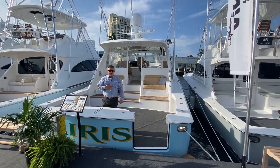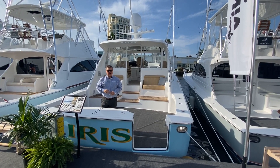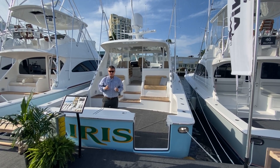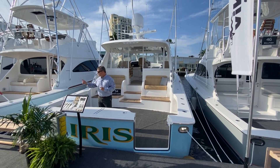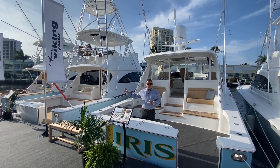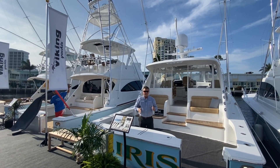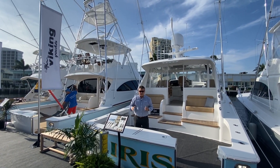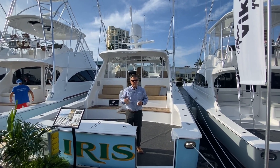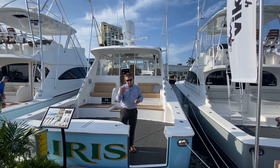Good morning. I'm Scott James with Blue Water Yacht Sales. We're on the brand new 54 Viking Sport Coupe. Last year at this show — the Fort Lauderdale International Boat Show — Viking introduced the brand new 54 convertible, and that boat won best in show. We did a really nice walkthrough video on that. This is the little sister to that boat, built on the same platform. This is a 54 Sport Coupe — it's an express, and the largest express that Viking has built to date. Come on in, let's take a look.